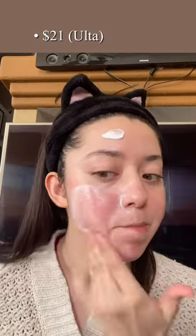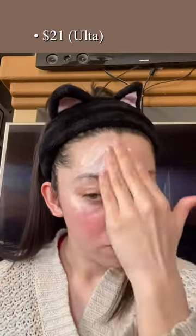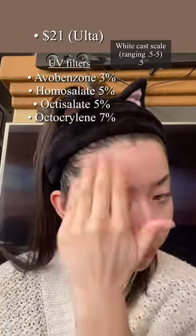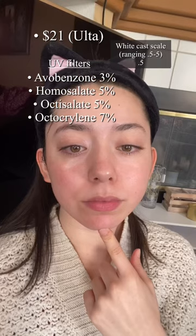I don't know if I'm saying that right, but it's $21 at Ulta, and on first application it's very nice and hydrating. It sinks into the skin really quickly and there's no white cast, because this is a US chemical sunscreen, so it only uses chemical filters that are approved by the US FDA.